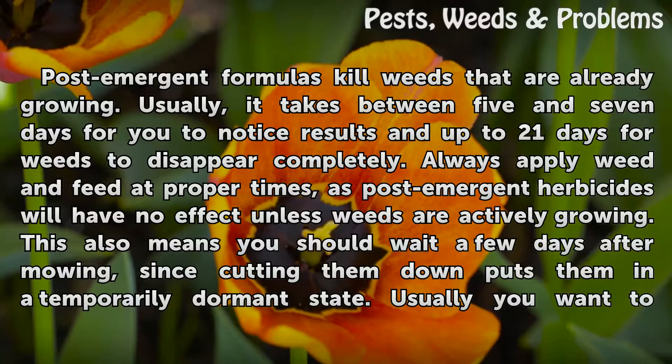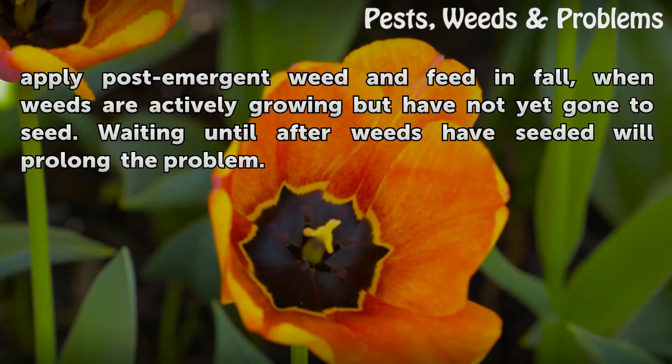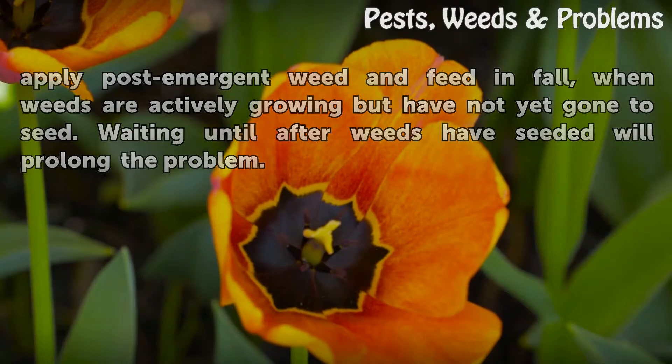This also means you should wait a few days after mowing, since cutting them down puts them in a temporarily dormant state. Usually you want to apply post-emergent weed & feed in fall, when weeds are actively growing but have not yet gone to seed. Waiting until after weeds have seeded will prolong the problem.